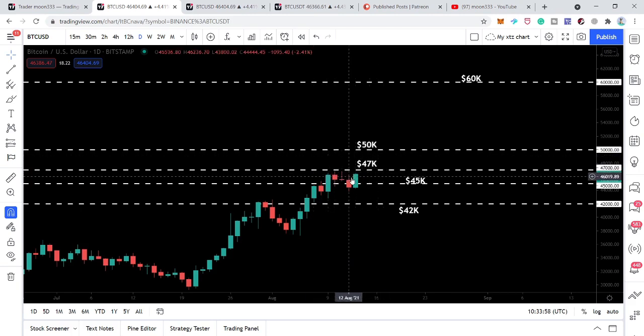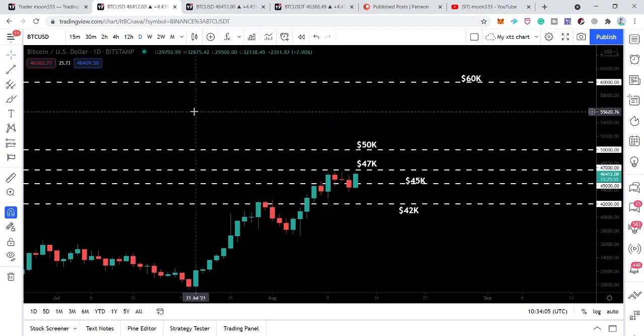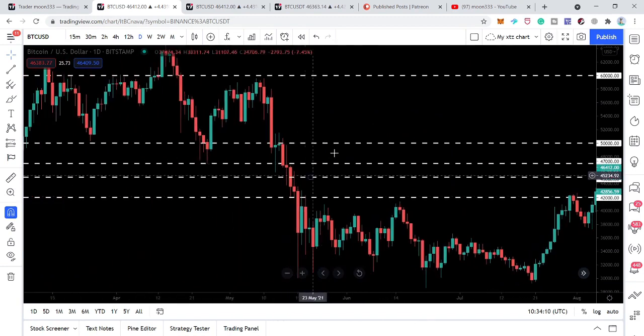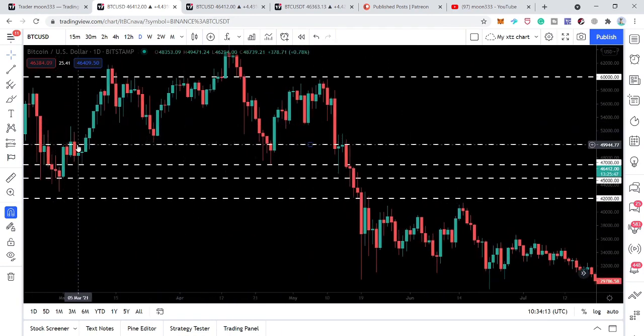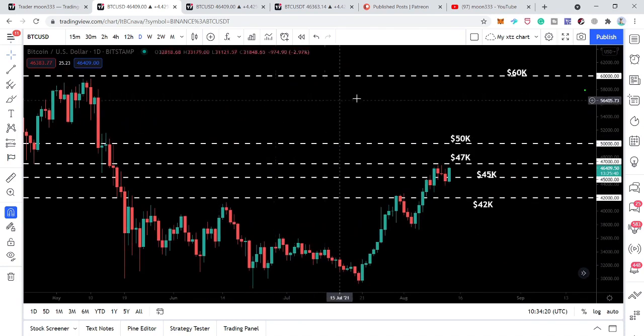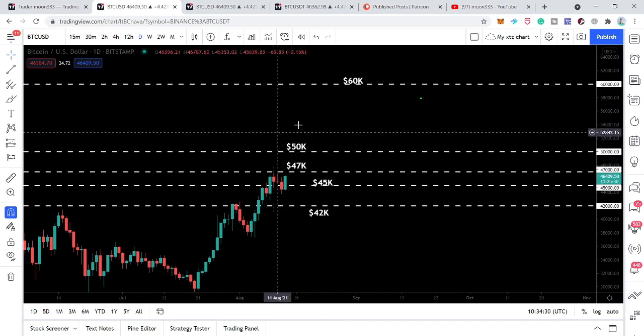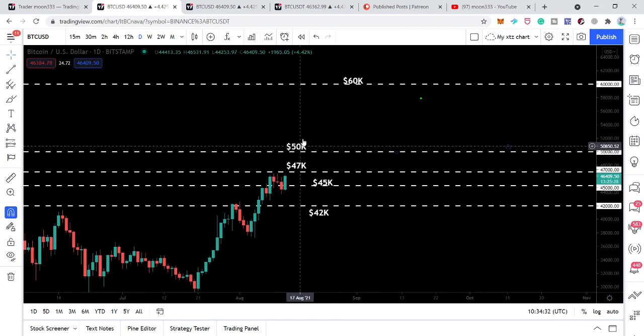After breaking out the 47,000 resistance, you can see the price line is still moving between 45,000 and 47,000. After breaking out this 47k resistance, we will have the next resistance at 50,000. Previously we can see 50,000 has been acting as a strong resistance and as a support multiple times, and it can again work as a strong resistance for the price action.